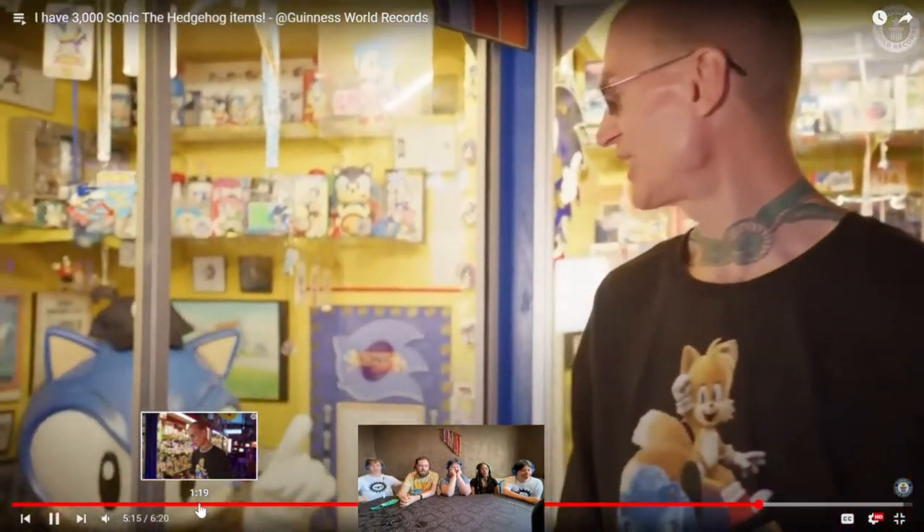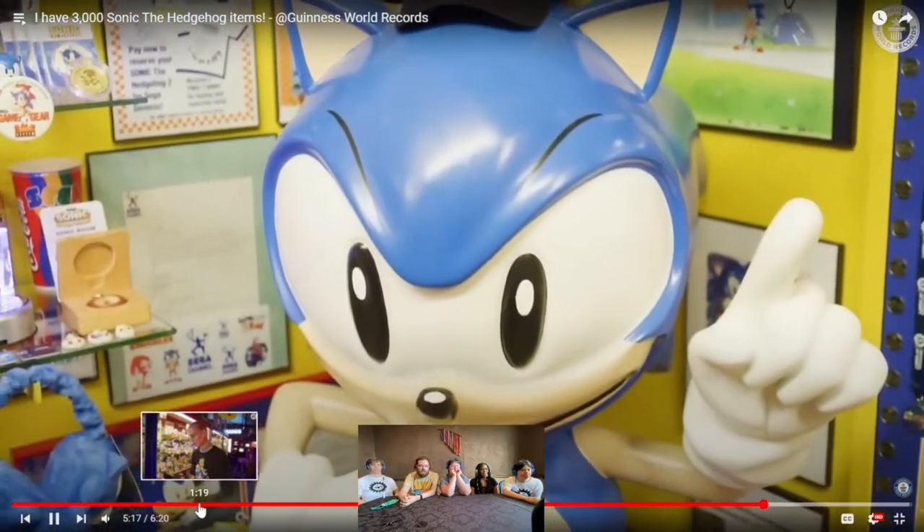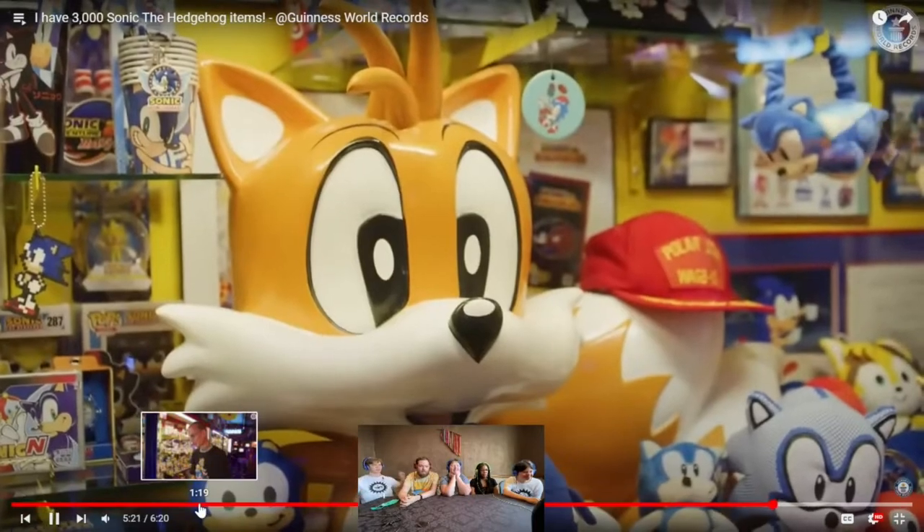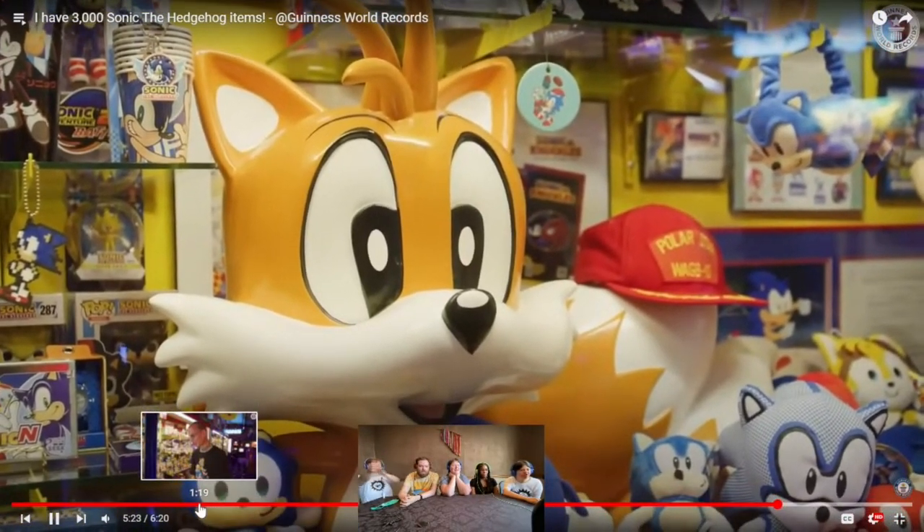This is the crown jewels of my collection — the Sonic and Tails statues from Toys R Us flagship stores in 1994. I kept in touch with store managers for almost a decade. In 2001, they called and said if I wanted the statues to come get them right now because they were remodeling. I slipped out of work and went and picked them up before they changed their mind.